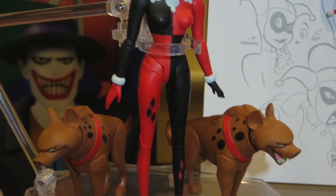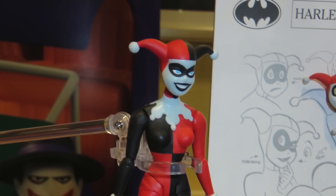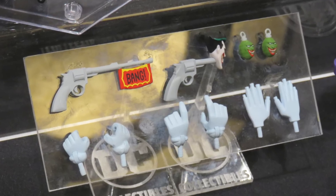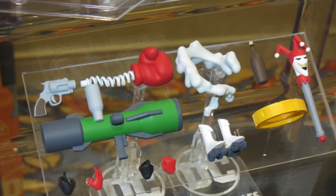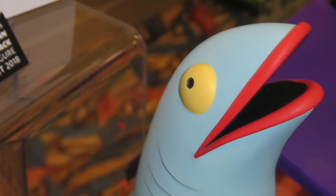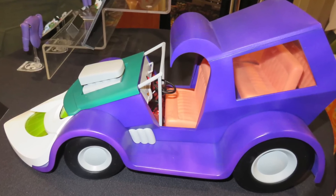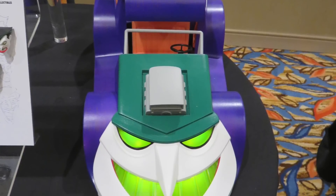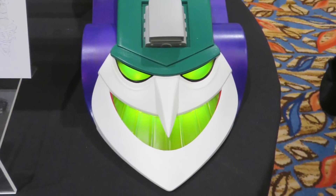For the Batman the Animated Series, they had a new Harley Quinn expression pack. We'd already seen the Batman figure with multiple heads and capes, and Joker is coming — we got a closer look at his accessories. Now they're doing a third one, Harley Quinn, again with accessories and different face sculpts. They also debuted the large vehicle for 2018: the Batcave, coming at the end of this year. Next year around May, they'll release the Joker Mobile, which apparently appeared in one episode.